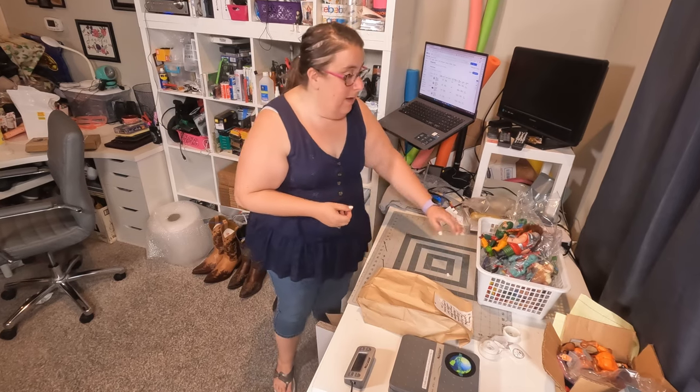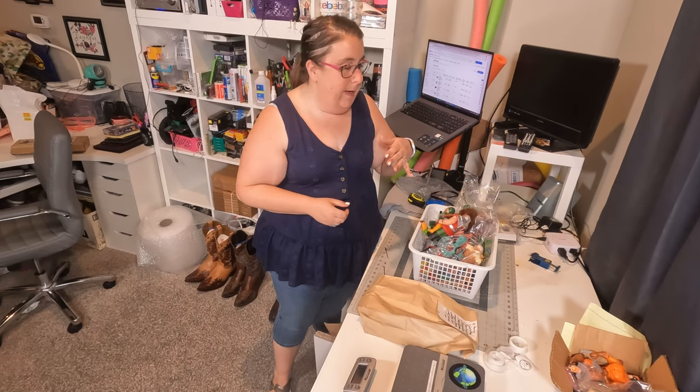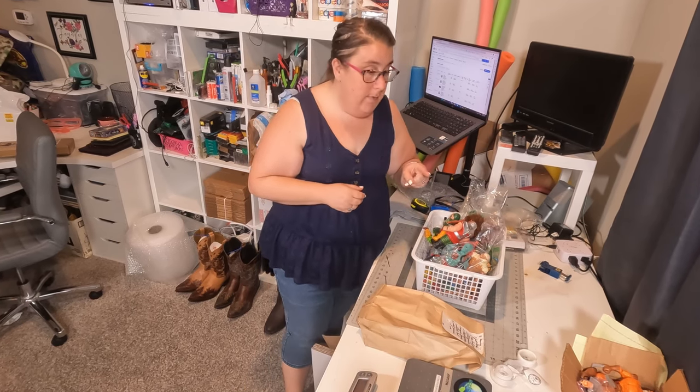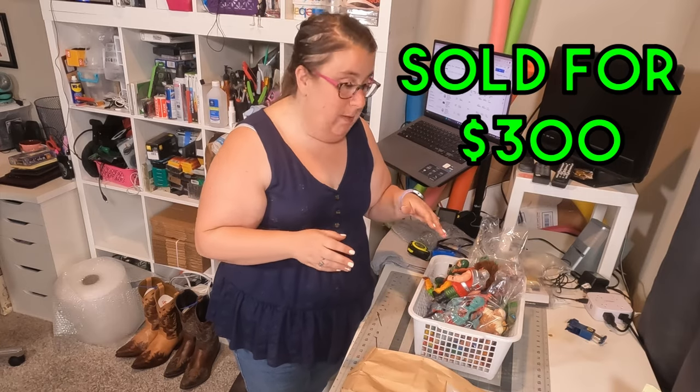I still have this whole bin of vintage toys that I picked up probably a month ago. I paid $10 for this giant bin and I think I have like two or three that are listed. I have sold one — one already sold for $300. So I knew he was a big one, I knew he was going to sell for the most.